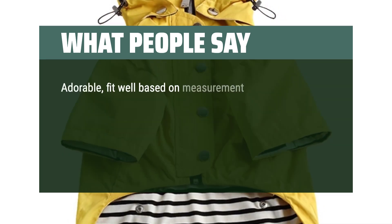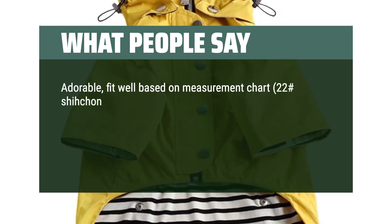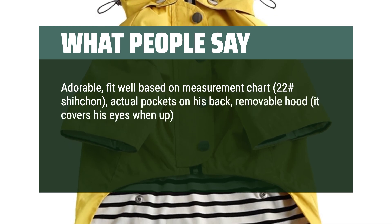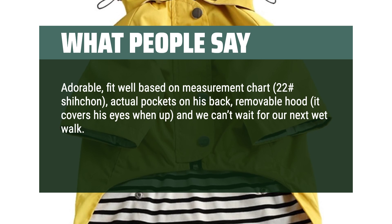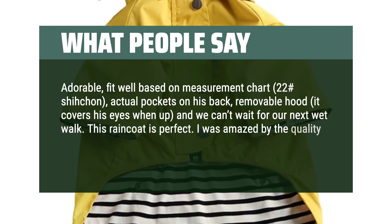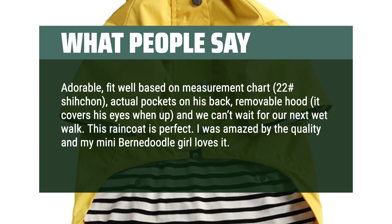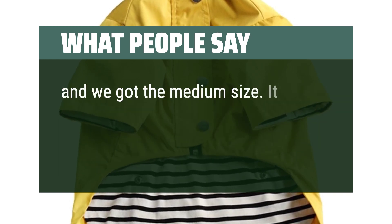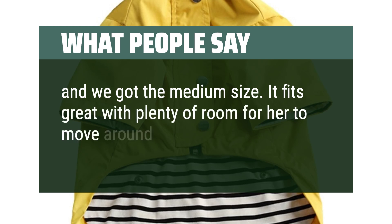Adorable, fit well based on measurement chart, actual pockets on the back, removable hood — it covers his eyes when up — and we can't wait for our next wet walk. This raincoat is perfect. I was amazed by the quality and my mini Bernedoodle girl loves it. She's 25 pounds and we got the medium size. It fits great with plenty of room for her to move around.